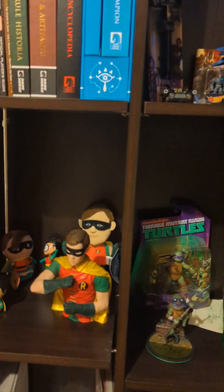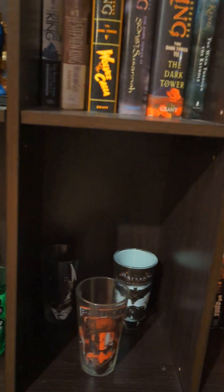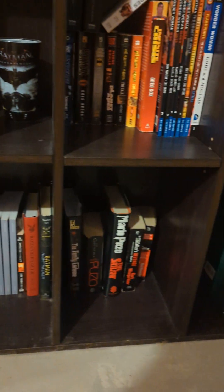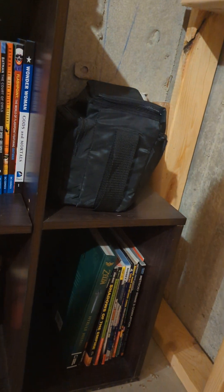Some of my favorite Stephen Kings. Dick Grayson Robin. Donatello is my favorite Ninja Turtle. Some graphic novels, comic books, Planet of the Apes. And down here we just got some other stuff I like — some Mario Puzo's The Godfather, big fan of that. Those are all player's guides over there.